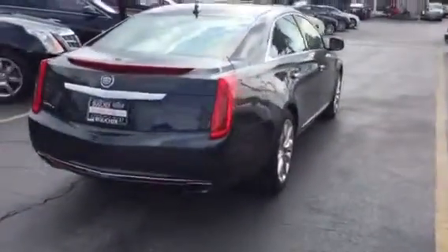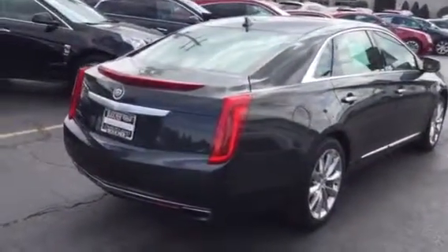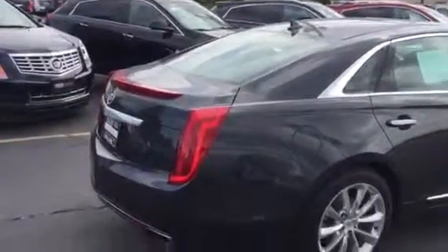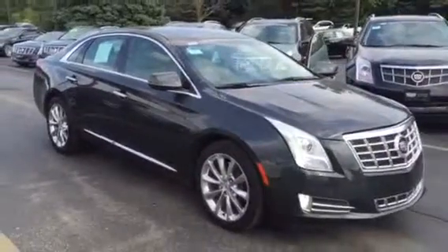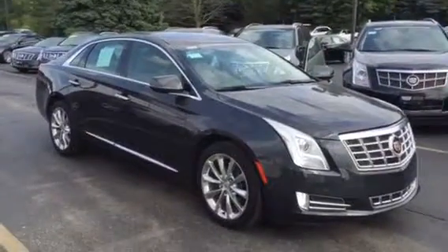This vehicle is in stock and available for immediate delivery today. Again, my name is Devin. The phone number here is 262-754-9600. Come on in today and take this very clean 2014 XTS for a test drive.